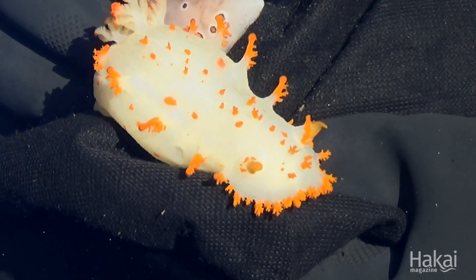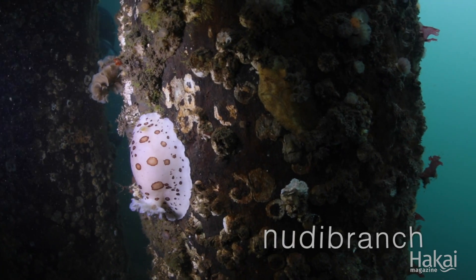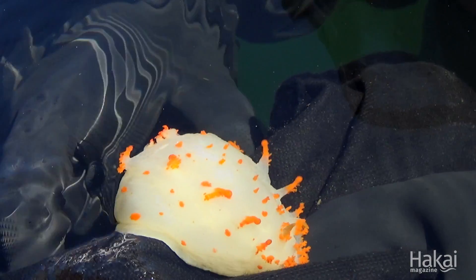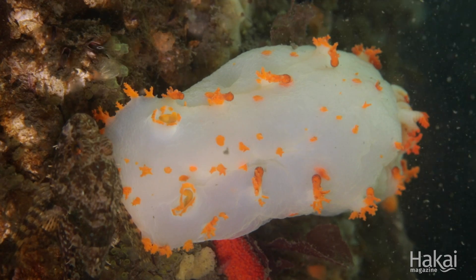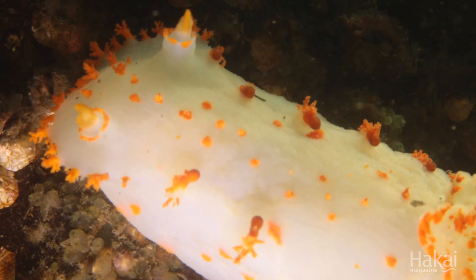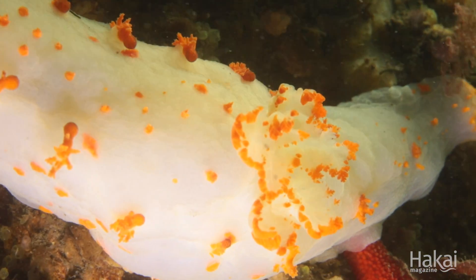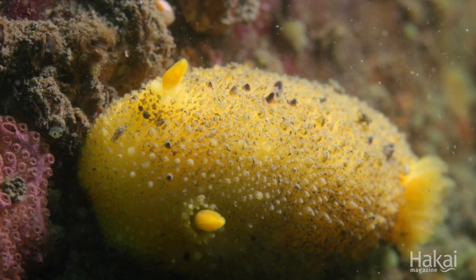I've got these two nudibranchs here. This one is a leopard dorid — kind of looks like leopard skin. This one is often called the clown nudibranch, and they use their bright colors as a way to warn predators not to eat them. Their name comes from 'naked gills,' and that's what these little fluffy bits are — those are their gills, used to breathe. They're pretty cool; they stick out and they have very bright, beautiful colors.